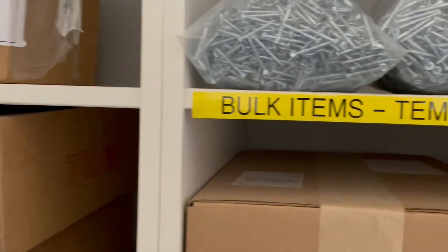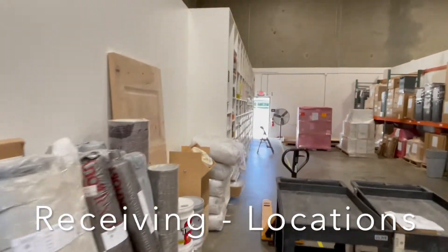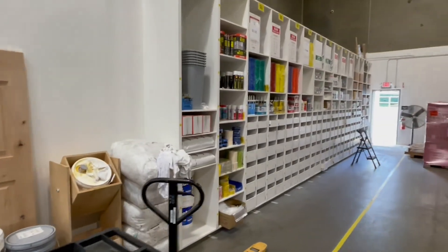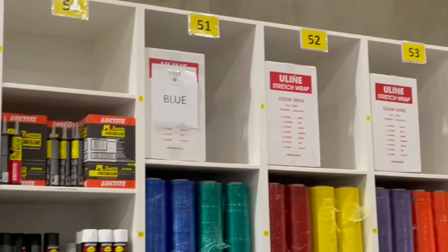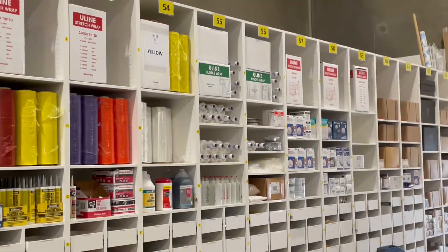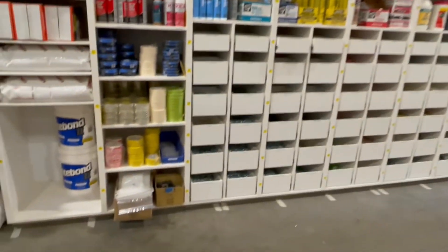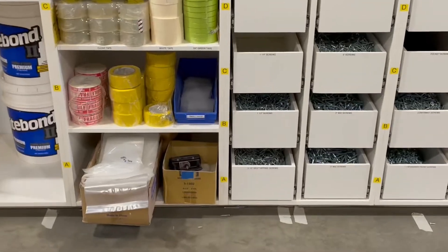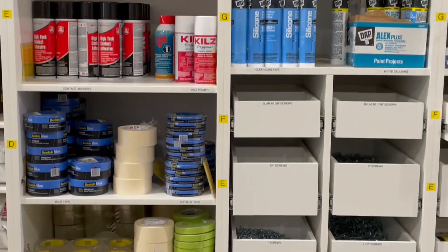As you wrap around the corner here on the backside of that wall, you'll see where we've finished numbering our shop supplies. All the bays are numbered and all the shelves are lettered — so you go from the floor: A, B, C, D, E, F, G, H, I.